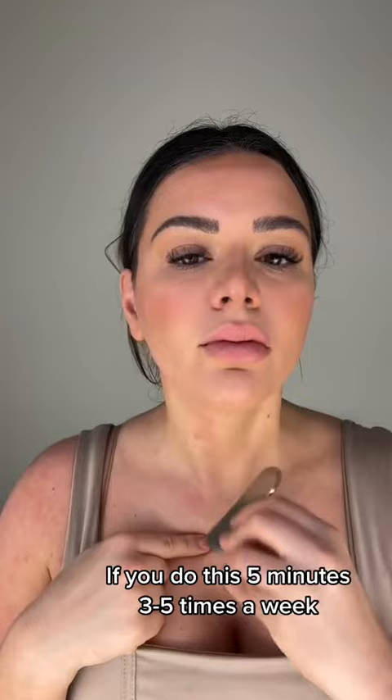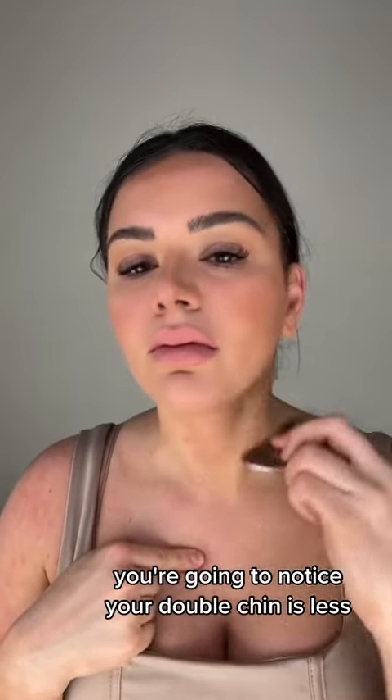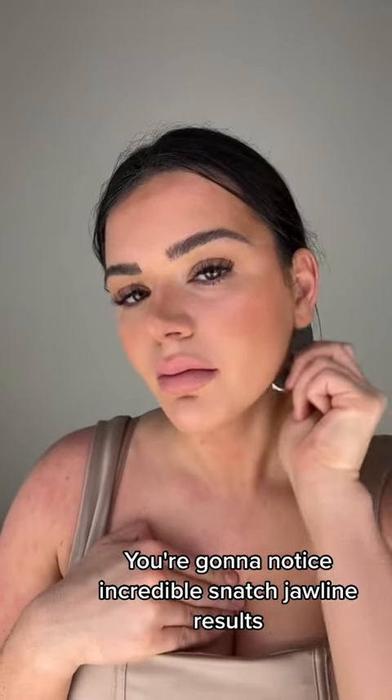If you do this five minutes, three to five times a week, you're going to notice your double chin is less, your neck is less saggy. You're going to notice incredible snatched jawline results.